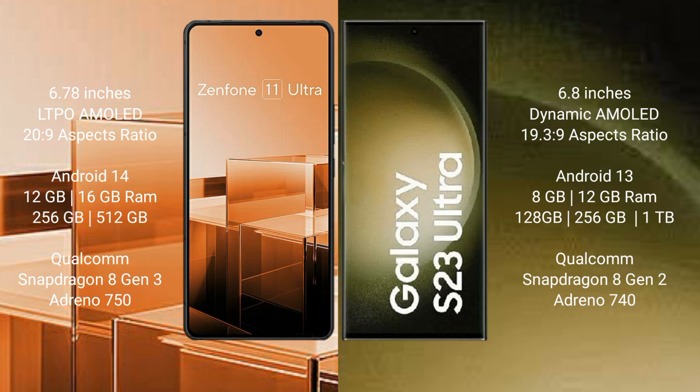Asus Zenfone 11 Ultra comes with 12GB or 16GB RAM and 256GB or 512GB internal storage, with a Qualcomm Snapdragon 8 Gen 3 processor and Adreno 750 GPU. Samsung Galaxy S23 Ultra comes with 8GB or 12GB RAM and 256GB, 512GB, or 1TB internal storage, with a Qualcomm Snapdragon 8 Gen 2 processor and Adreno 740 GPU.